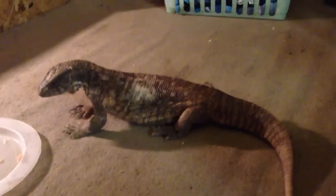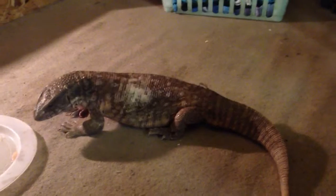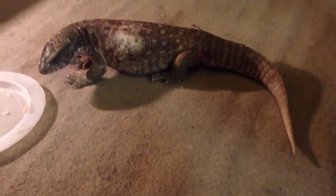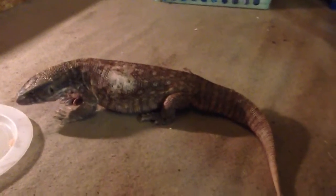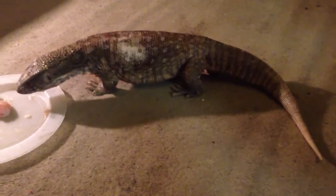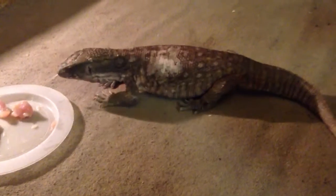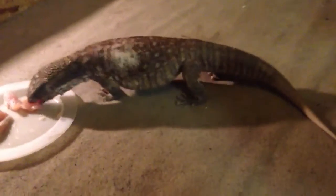I've still got mealworms, which I've been breeding for a long time. I've not had to buy mealworms for probably the past year and a half now. They're doing amazingly — you don't really have to do much with them, they don't take much care. So they're perfect if you're going to breed any insects to feed things like crested geckos or even bearded dragons. Fantastic to start with.